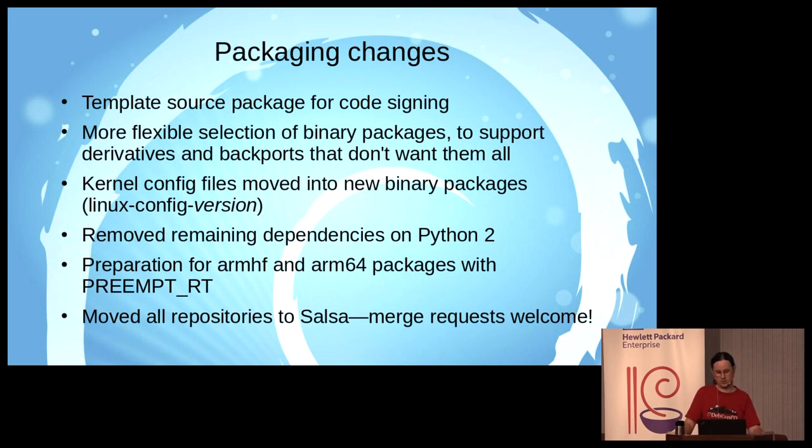There's been a config change to add armhf and arm64 packages built with real-time support. That hasn't yet taken effect because we don't have a real-time patch set for 4.18 yet, but as soon as there is one those packages will get built. Finally, all repositories for Linux and other things the kernel team takes care of have been moved to Salsa and we're open to merge requests — I very much prefer dealing with merge requests to patches attached to the bug tracking system.